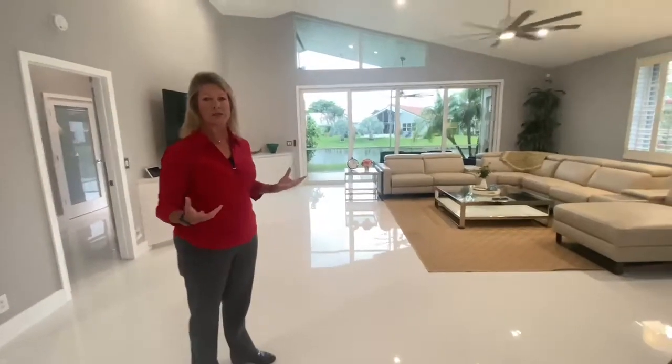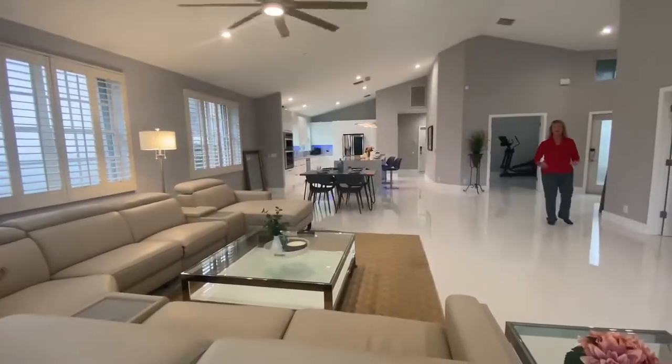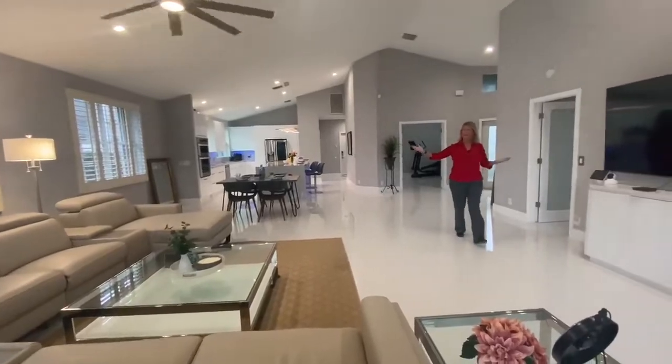This living room is huge. What I love about it is you can have obviously a huge couch, and the high vaulted ceilings really give it a spacious feel. If you like to entertain, this house is perfect — between the kitchen and this huge living room.